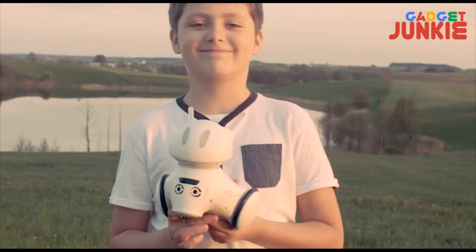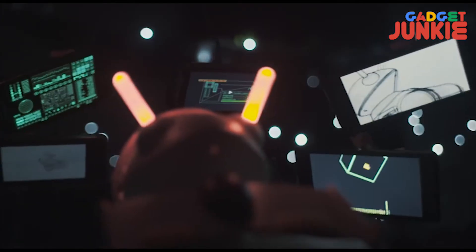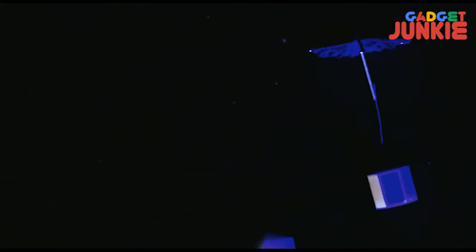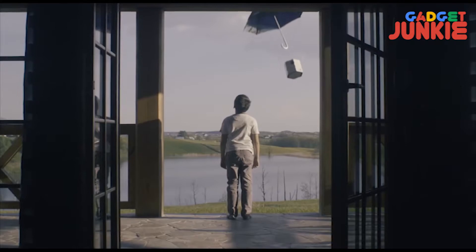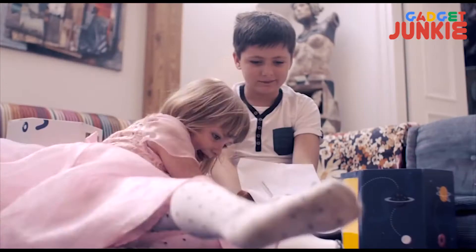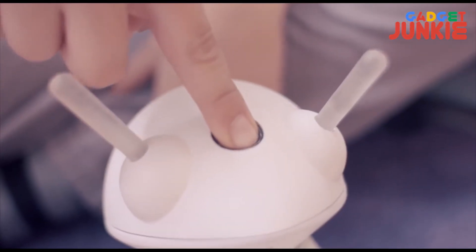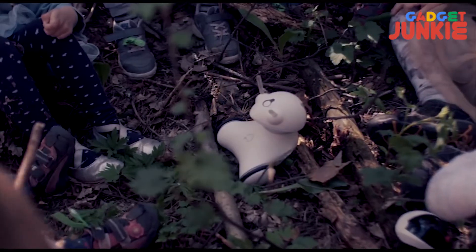Photon is a robot which can teach your kid very important things about coding. Kids can program languages such as Scratch to carry out tasks. Photon comes with a complete backstory to engage kids. What sets it apart is the focus on storytelling with every aspect, from unboxing to coding to playing, worked into a narrative designed to help kids stay focused and motivated.